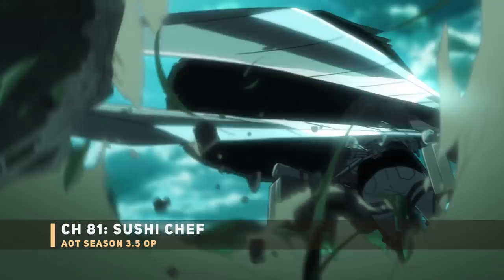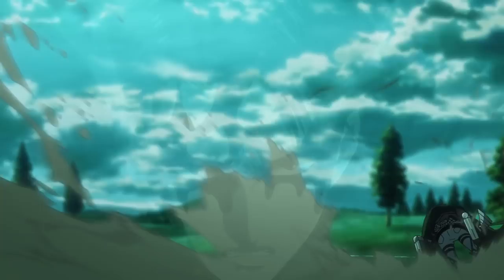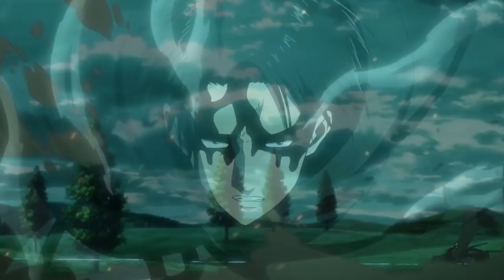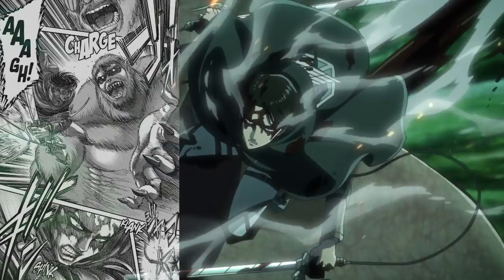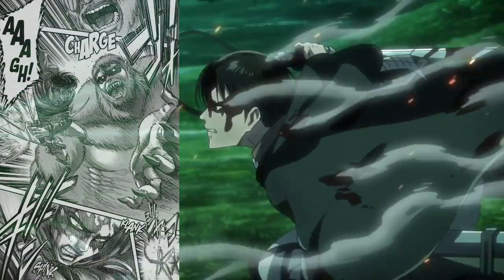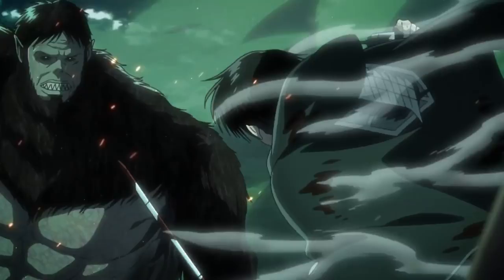Next up: Levi approaching the Beast Titan — Levi versus the Beast Titan. They've already flashed this scene in front of your eyes. A ton of people are hyped to see this Levi 'sushi scene' in the anime, and I'm definitely included. Although, let's be honest — you can hardly call this a fight. It's pretty much an Ackerman slaughter. I'm almost feeling bad for the Beast Titan.